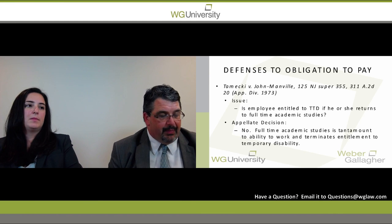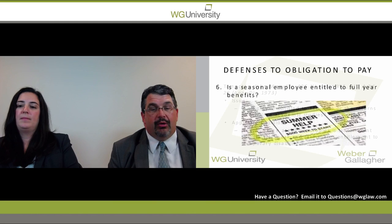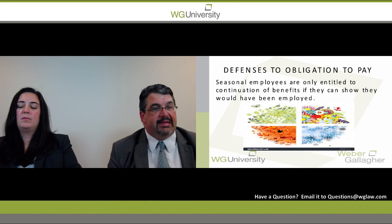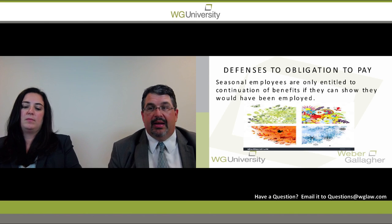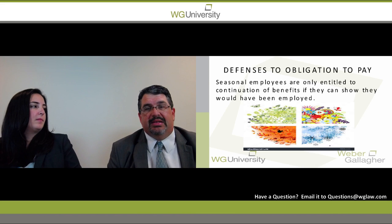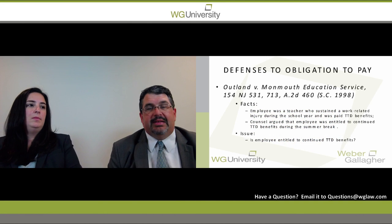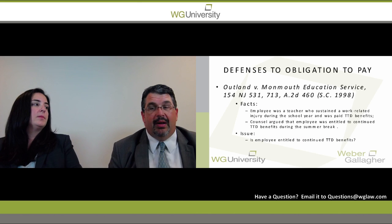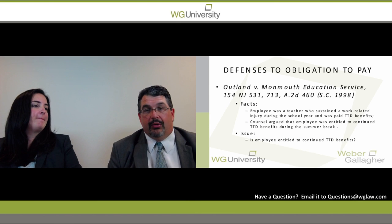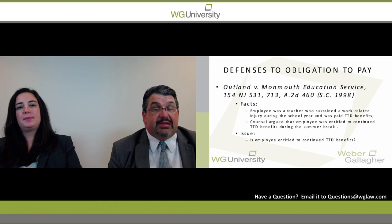There is another defense that comes up regarding seasonal employees. Some carriers cover employees who only work eight, nine, or ten months out of the year — for example, teachers who only work ten months. What is the obligation to pay someone who gets a work-related injury and is considered a seasonal employee? The case law relied upon is Outland v. Monmouth Education, a Supreme Court case from 1998.